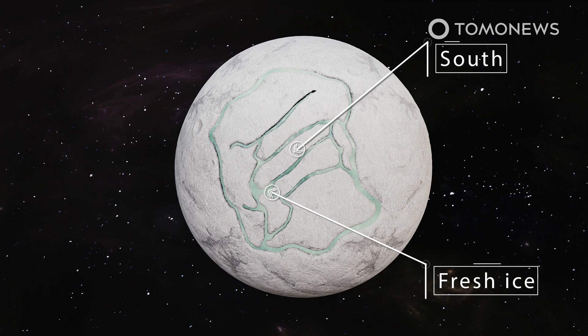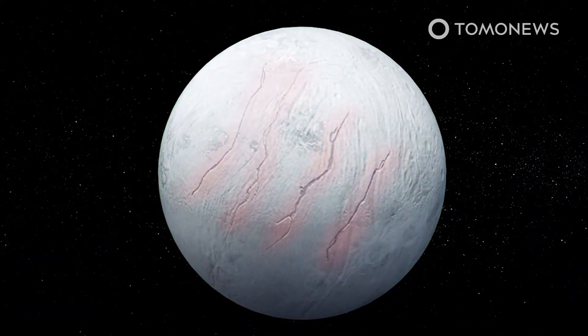Their data were studied a few years ago. According to the researchers, the tiger stripes are about 130 kilometers long, with fracture lines running parallel to one another, spaced at 35 kilometers apart.